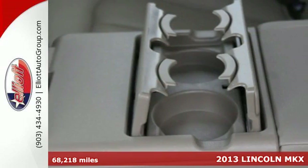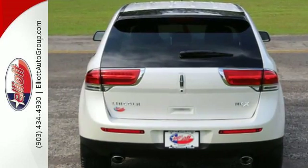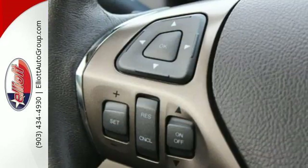This Lincoln MKX has standard dual-zone air conditioning with air filtration, leather seats with driver's seat memory, aluminum instrument panel inserts, and steering wheel audio and cruise controls. Plus there's so much more technology bundled in.